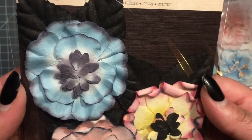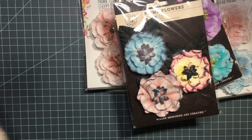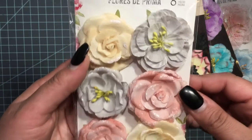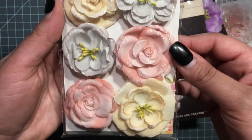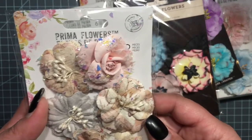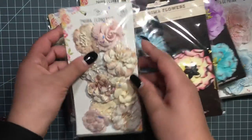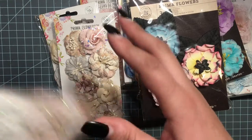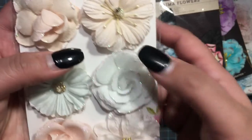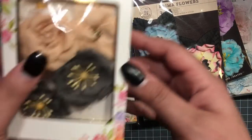These ones here, and then I got these ones — they are so cute, the colors are so beautiful. And look how beautiful these are, they have like an outline of glitter. The last ones are these here, really cute.